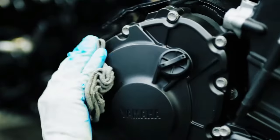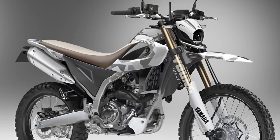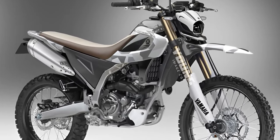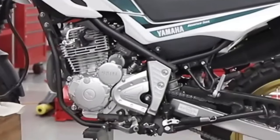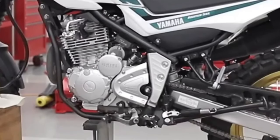Adventure ready. Whether exploring scenic back roads or tackling challenging off-road trails, the Cero 200 is equipped with the necessary features and capabilities to handle any adventure with ease and confidence.